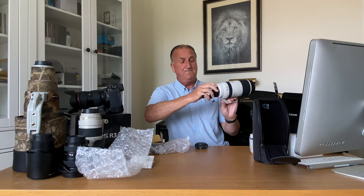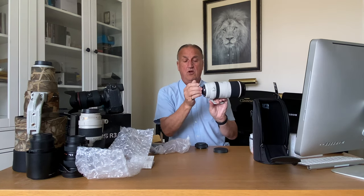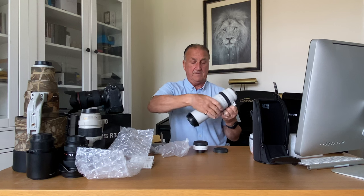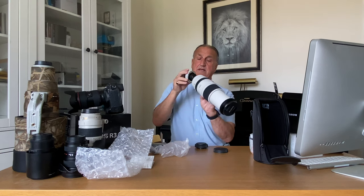This 1.4 extender — if you notice — has quite a long neck on it, so when you put it onto the back of the camera it goes a long way inside. That means you can't actually put it on the camera until you've extended the lens, and then it'll go in.